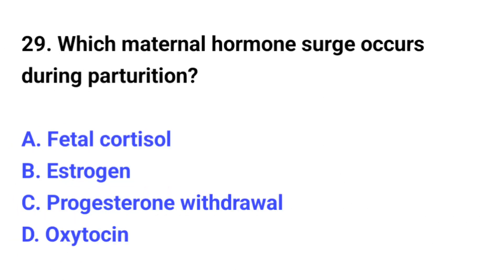Question number 29. Which maternal hormone surge occurs during parturition? The correct option is A: Fetal cortisol.